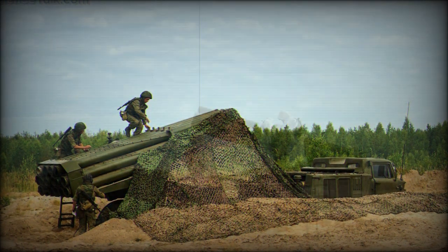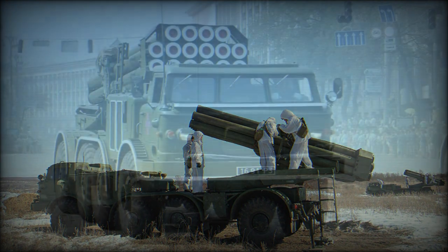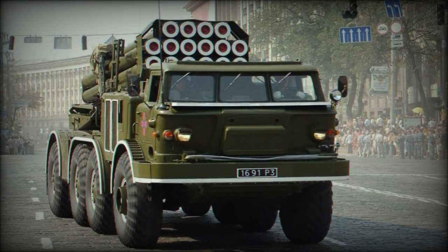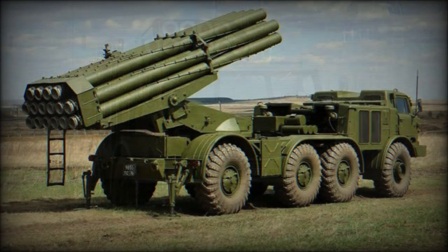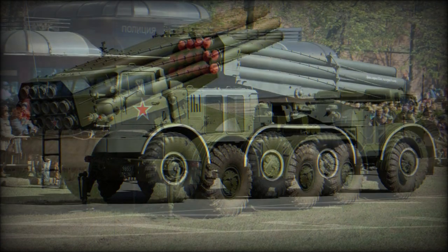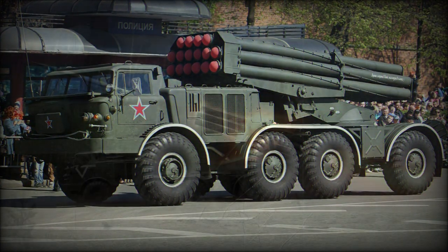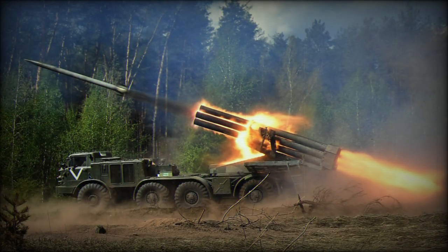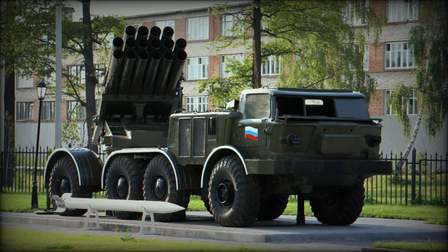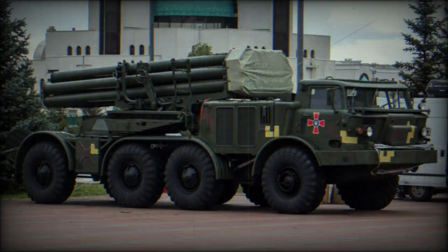The BM-27's payload of 16 x 220mm rockets allows for various warheads to be utilized to suit mission needs. This includes the High Explosive Fragmentation tip version, which is the standard rocket available. A chemical weapons version has also been developed to deliver lethal doses consistent with NBC payloads. One of the more unique forms of 220mm rocket is the mine-scattering submunition version, which sprays a target area with electrically timed detonating mines for truly disastrous results.